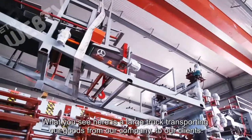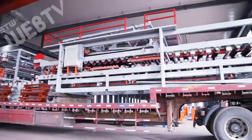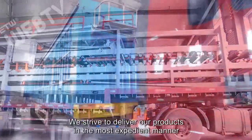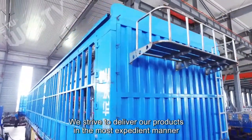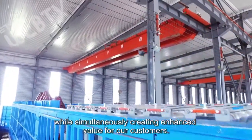What you see here is a large truck transporting our goods from our company to our clients. We strive to deliver our products in the most expedient manner, while simultaneously creating enhanced value for our customers.